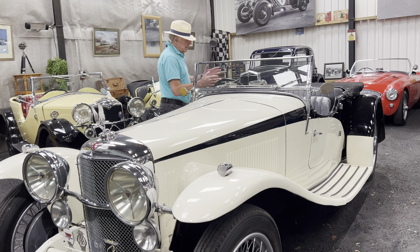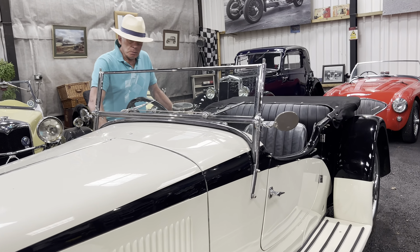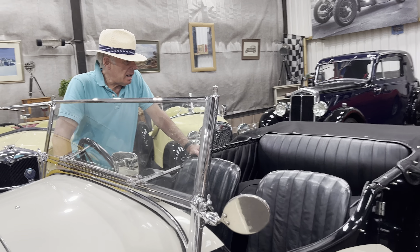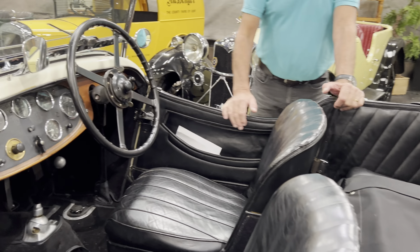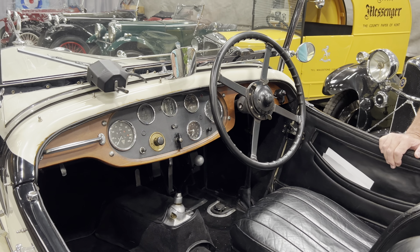It's an easy car to drive, great gearbox, good brakes, and of course they were capable of cruising comfortably at 70 miles an hour plus, which of course was a big deal in the early 30s.